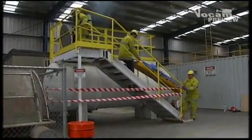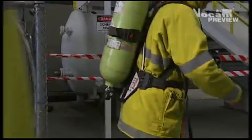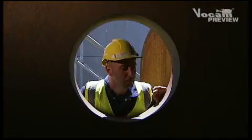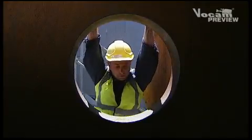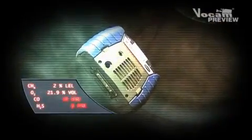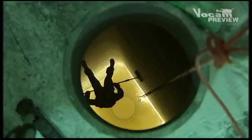80 percent of all confined space fatalities are a result of hazardous atmospheres. Many of these fatalities occur because gas detectors were not used to test the atmosphere, or if used, hazards were missed or underestimated.